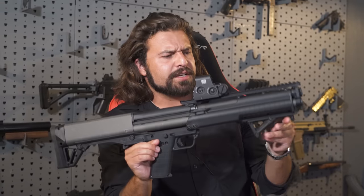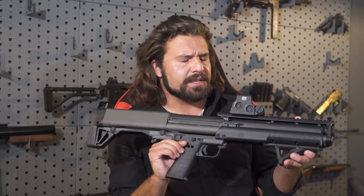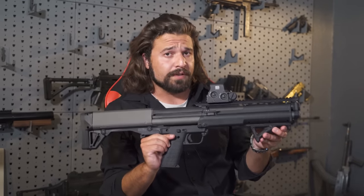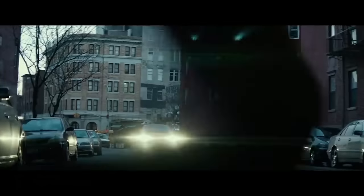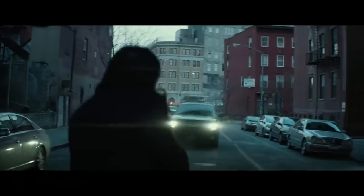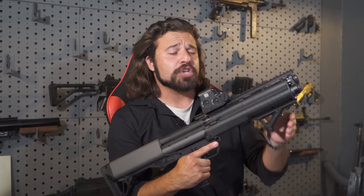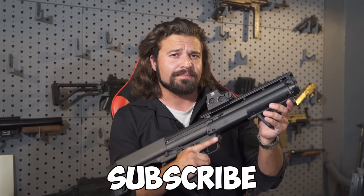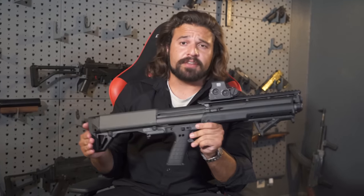The KSG-12 is a super iconic shotgun. When it came out, it was really kind of the only thing of its kind. It's since been used in a bunch of movies and prominently featured in the first John Wick film — hence why I'm dressed like a morbidly depressed accountant. You probably would do the same thing John Wick did if somebody came into your house and killed your dog. Go ahead and subscribe — also, you might want a KSG-12. Might help.